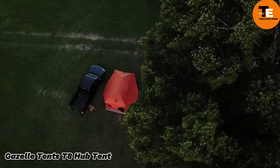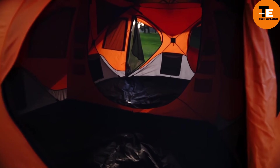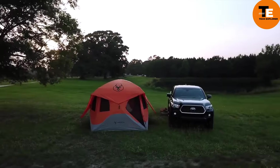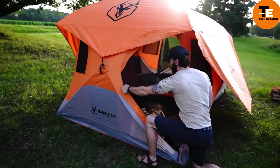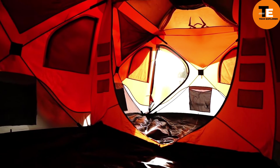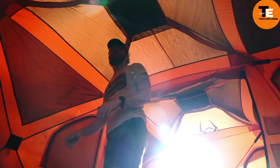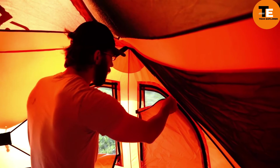The Gazelle T8 Hub Tent comfortably fits eight people with its 10 square meters of space, and weighs 21 kilograms. The tent can be set up in just 90 seconds and includes a rain cover. Its removable floor, sitting at a height of 13 centimeters, provides better protection from water. Designed with solutions from hunting and fishing products, it features a special mesh roof for stargazing on clear nights, along with plenty of storage pockets. However, the price tag of $580 might come as a surprise.